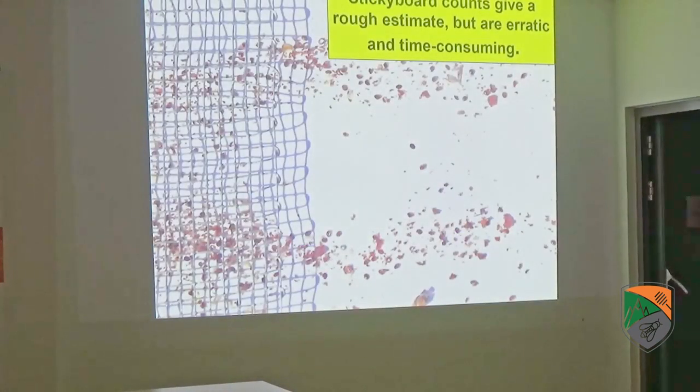You can do sticky board counts, but they mainly reflect the number of mites dying of old age or newly emerging mites dropping out. They're very erratic — counts can vary day to day by a factor of three, whereas with a mite wash there's very little variation. Sticky boards are also time-consuming, requiring at least two trips: one to put the board in and one to take it out.